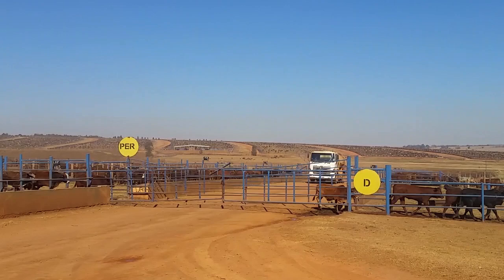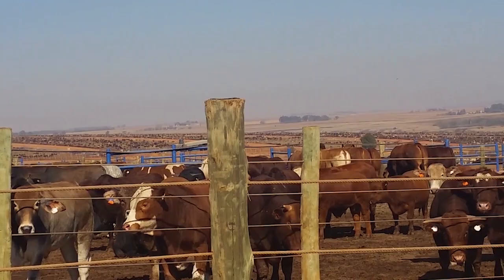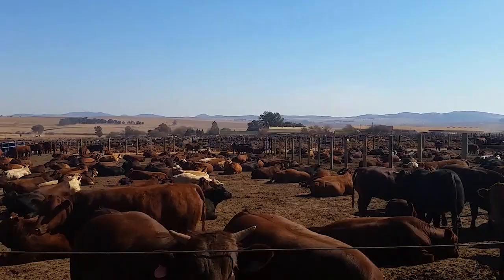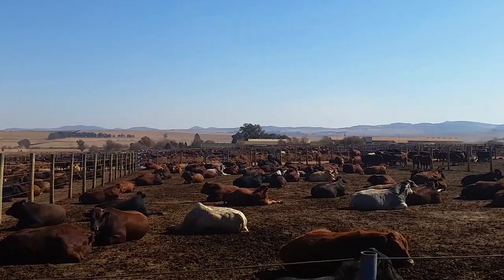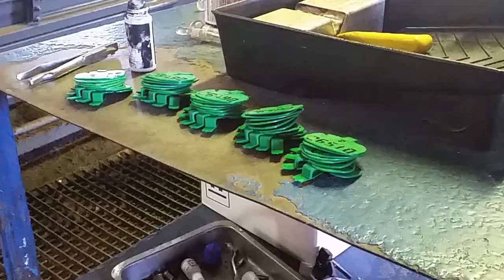Karen Beef's feedlot is located outside Johannesburg in South Africa and is home to 140,000 cattle. It has changed a lot since 1974 when it started with just 100 animals. The feedlot industry dominates commercial production in South Africa, with around 70% of beef produced here going through this system. Karen is the main player in the industry, finishing one third of the country's feedlot cattle, and is also the largest feedlot on the African continent.